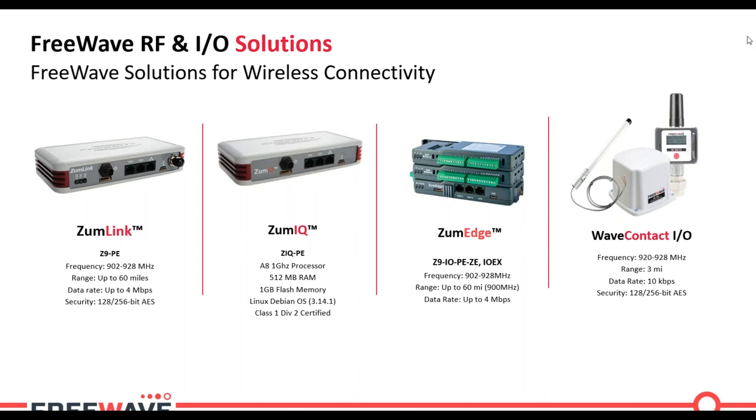The second category is Zoom IQ hardware — this is the Zoom Link platform with the radio removed. If you want edge computing without wireless connectivity, you can use a Zoom IQ unit. Third is the Zoom Edge product, which allows you to add IO into new or existing Zoom Link networks. The Zoom Edge unit is a DIN rail mountable radio — the lower layer is the base with serial and ethernet ports plus a Zoom Link radio, and the IOEX expansion modules that stack on top allow you to add an almost unlimited number of IO channels.